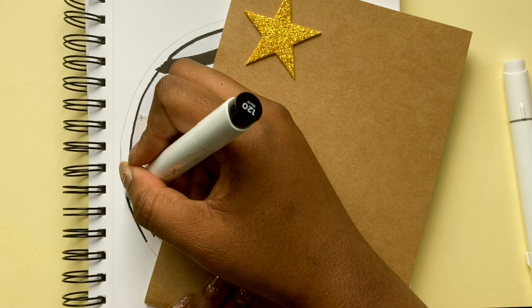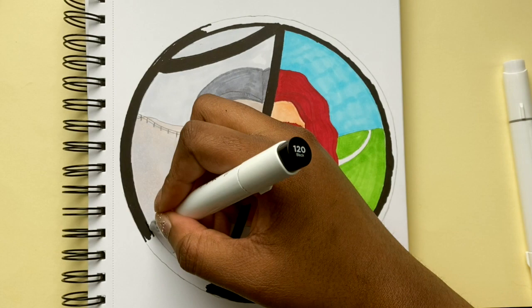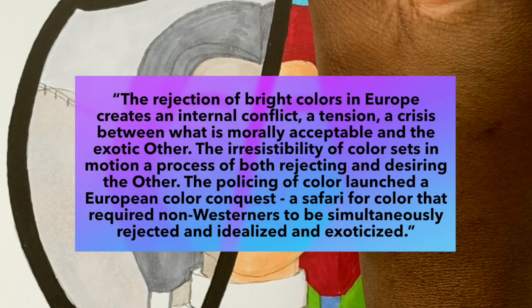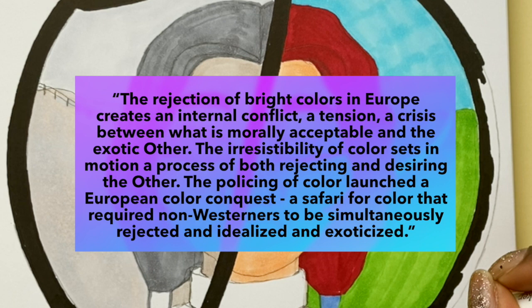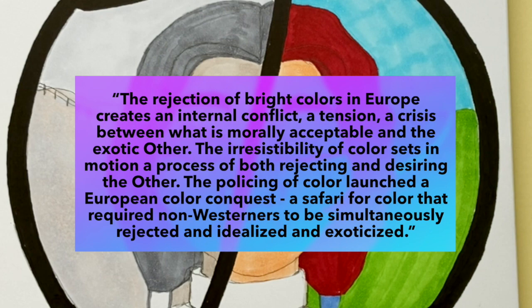In this article he makes some interesting points about how Europe's relationship to colour is a complex one which involves rejecting colour but also desiring it, and thus finding a way to conquer and control it. He writes that the rejection of bright colours in Europe creates an internal conflict — a tension, a crisis between what is morally acceptable and the exotic other. The resistibility of colour sets in motion a process of both rejecting and desiring the other. The policing of colour launched a European colour conquest, a safari for colour that required non-westerners to be simultaneously rejected, idealised and exoticised.